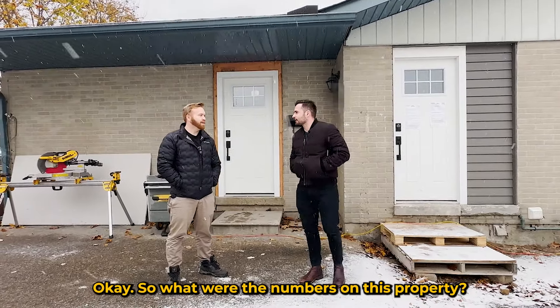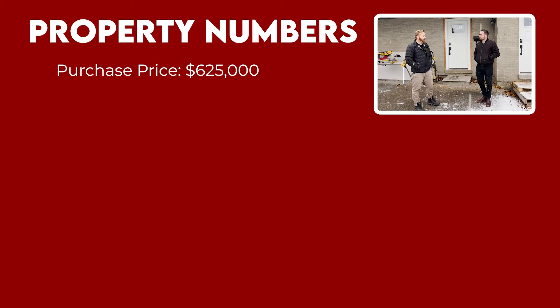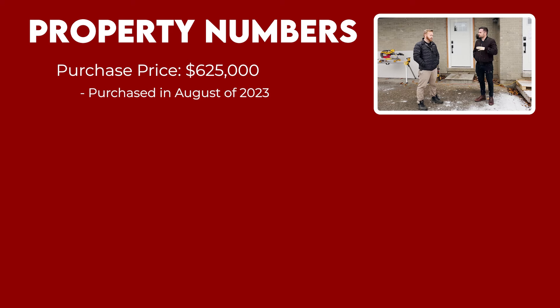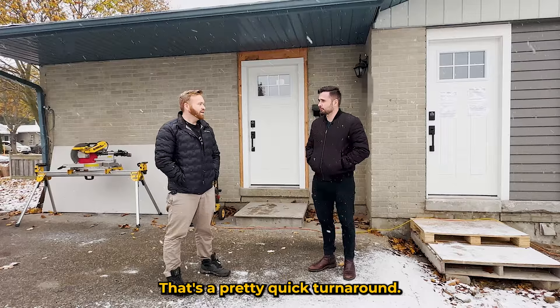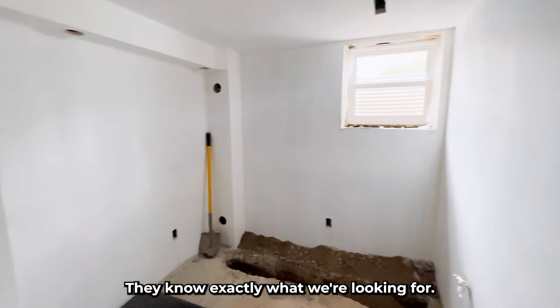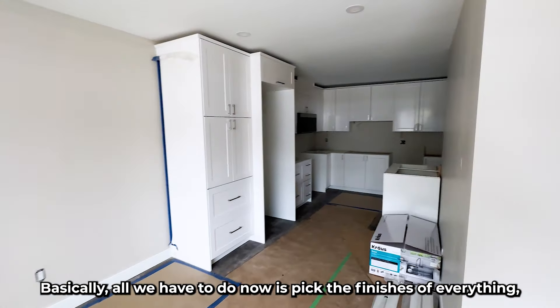What were the numbers on this property? Purchase price was $625,000, acquired August 15th, started construction August 18th. We're about two to three weeks away from completion, so we should be able to rent it out pretty soon. Total renovation cost should be about $140,000 — so all-in we should be about $765,000, maybe even a little less. But this property should be worth about $850,000 when we're done, so there is definitely some equity to pull out after this project.